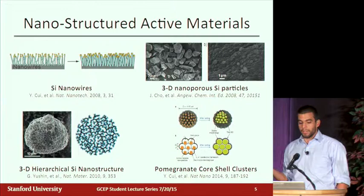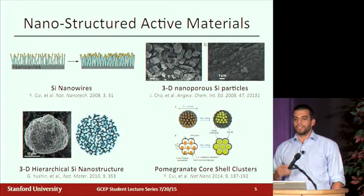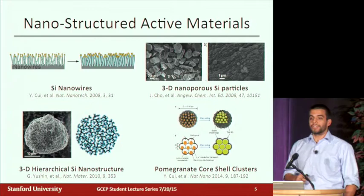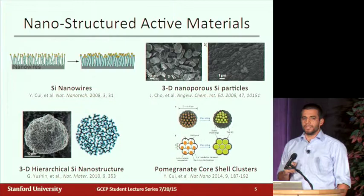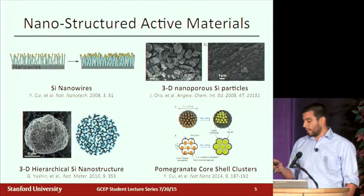One of the most widely used and exciting approaches is nanostructuring. If you structure the silicon below about 150 nanometers — that's the critical dimension they found — it stops breaking. It will just expand and contract anisotropically along different crystal planes but won't fail. There's been numerous approaches, including silicon nanowires and core-shell structures from work done here at Stanford. The problem with these nanostructured materials is that they're sometimes expensive and the processing techniques don't lend themselves to scale-up, so it's hard to imagine these being realized on an industrial scale.